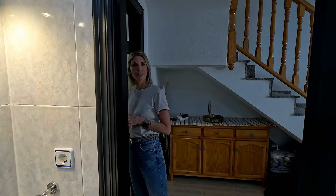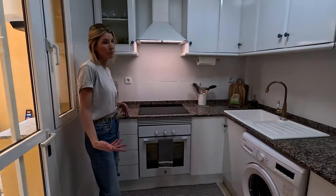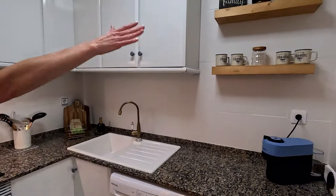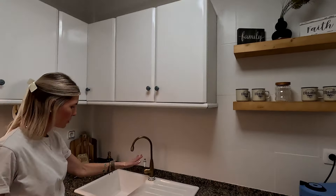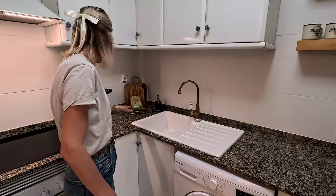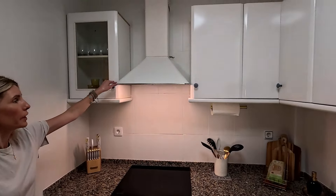This is our kitchen. We decided to keep the countertops because they were in good condition. What we did do was remove some of the cupboards and add two floating shelves. I changed all the door handles, and we also changed the sink and added a new faucet. We also changed the cooktop and the oven, and we added this bit as well.